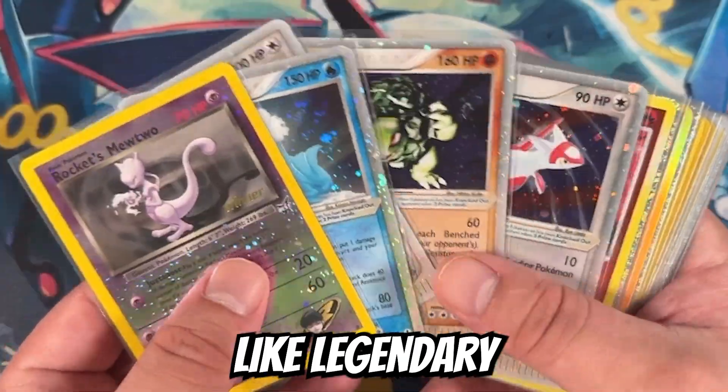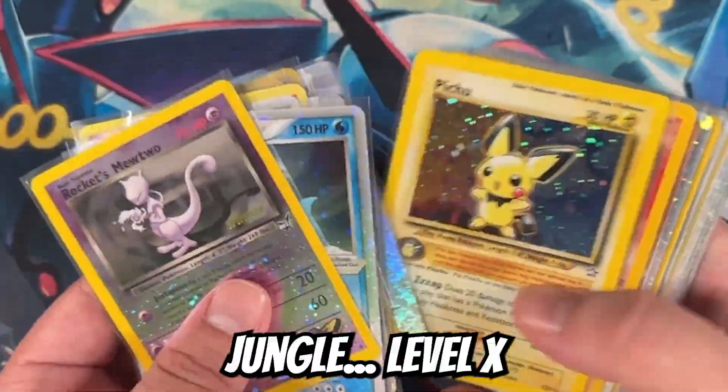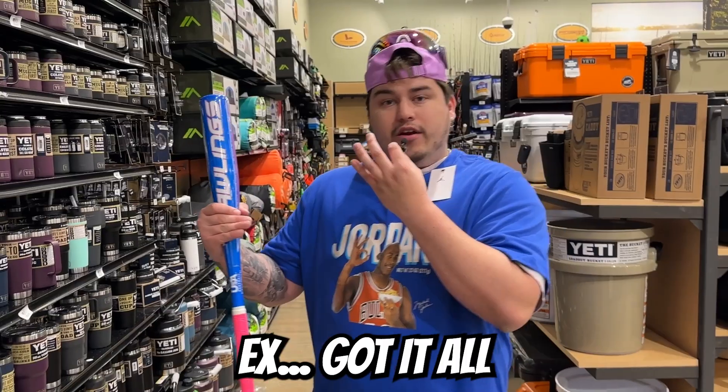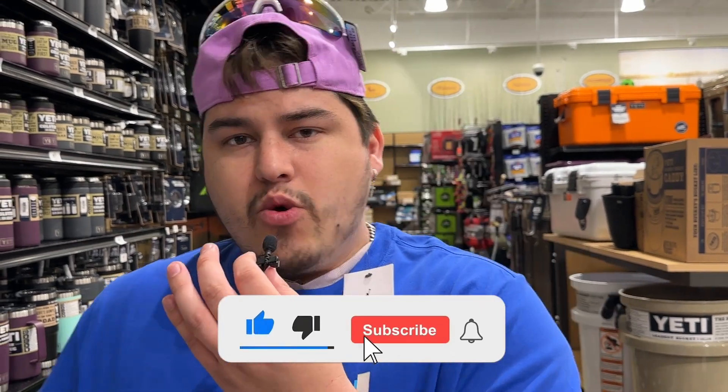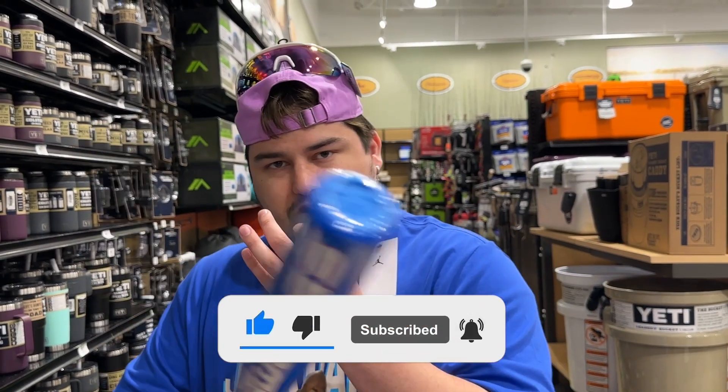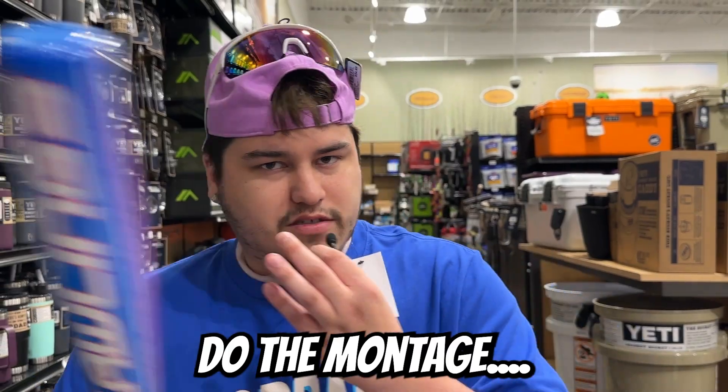So if y'all like cards like Legendary Collection, Base Set, Jungle, Level X, EX — you got it all today. Make sure y'all drop a like on the video, subscribe, and let's hit a quick vintage montage. Let's go.